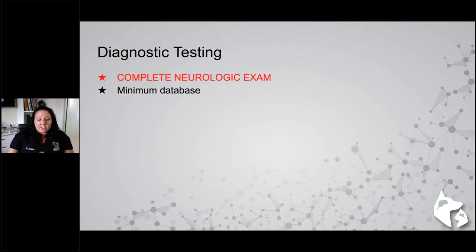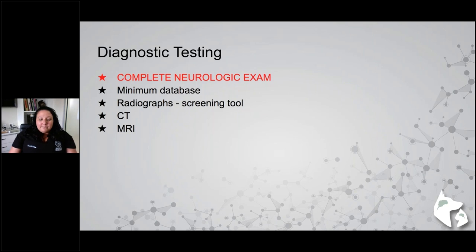For diagnostics: a complete neurologic exam is one of your most important tools, especially before referral. A minimum database ensures the pet is healthy. Radiographs are a good screening tool. MRI is certainly preferable to CT, and we'll discuss why. CT is not our first preference, but we will talk about that shortly.